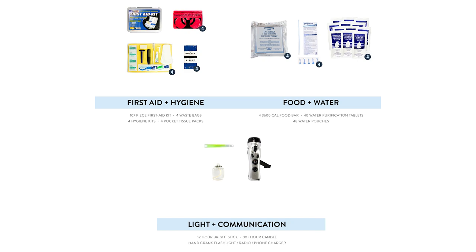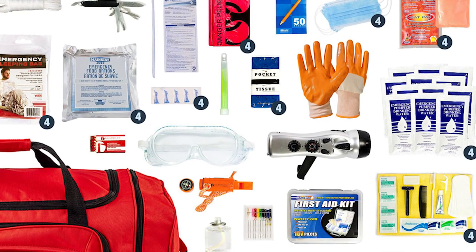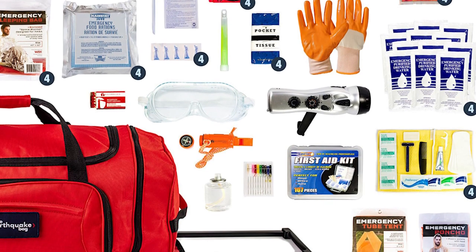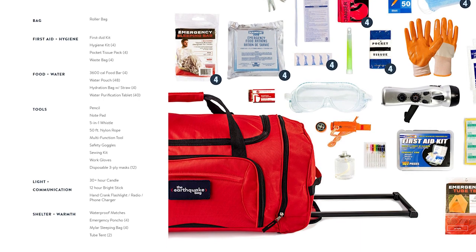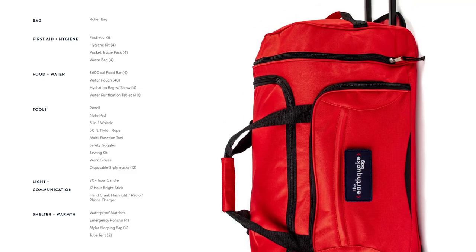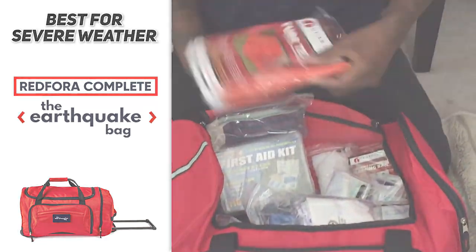There are also nice extras like hand warmers, an emergency poncho, waterproof matches, and four mylar sleeping bags. There are great auxiliary items like goggles, a sewing kit, nylon rope, and leather-palmed gloves, and there's even a little spare room to add items of your own. Again, it comes at a hefty price tag, but considering it supports up to four people and includes everything you'd need in a natural disaster scenario, definitely check out the Complete Earthquake Bag.